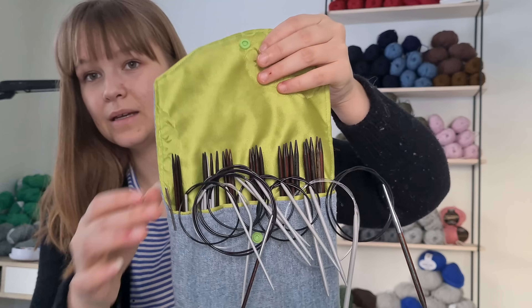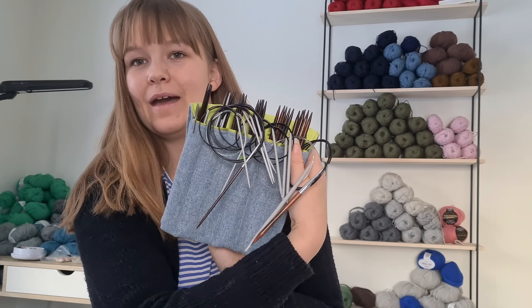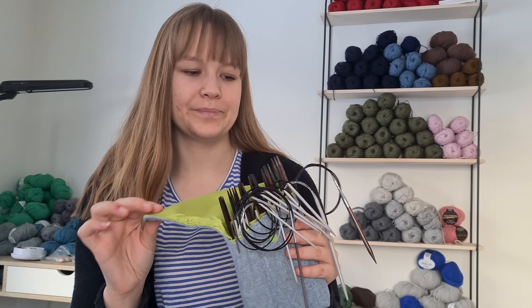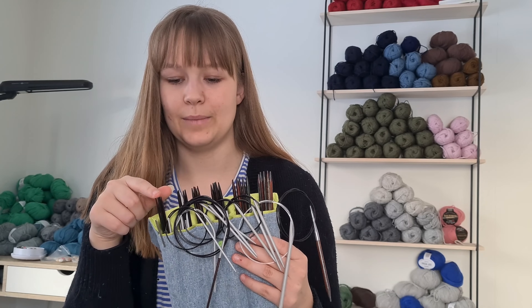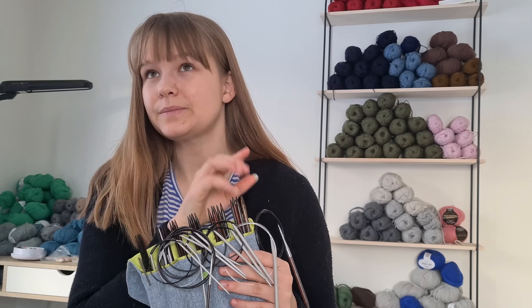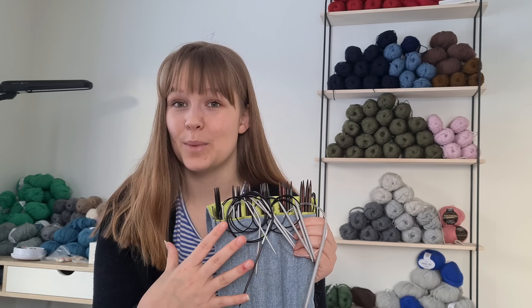I keep them in this — I don't know what you would call it — but it snaps so the needles don't fall out. My mother made me this for my 18th birthday. It's originally just for my DPNs. I have all my DPNs from two and a half millimeter to five millimeter here — two and a half, three, three and a half, four, four and a half, five. I think I also have six millimeter DPNs, but once we get above five millimeter needle size, I don't really have a system. These are the needles and sizes I use the most, so these are organized. The rest of my needles is just pure chaos.